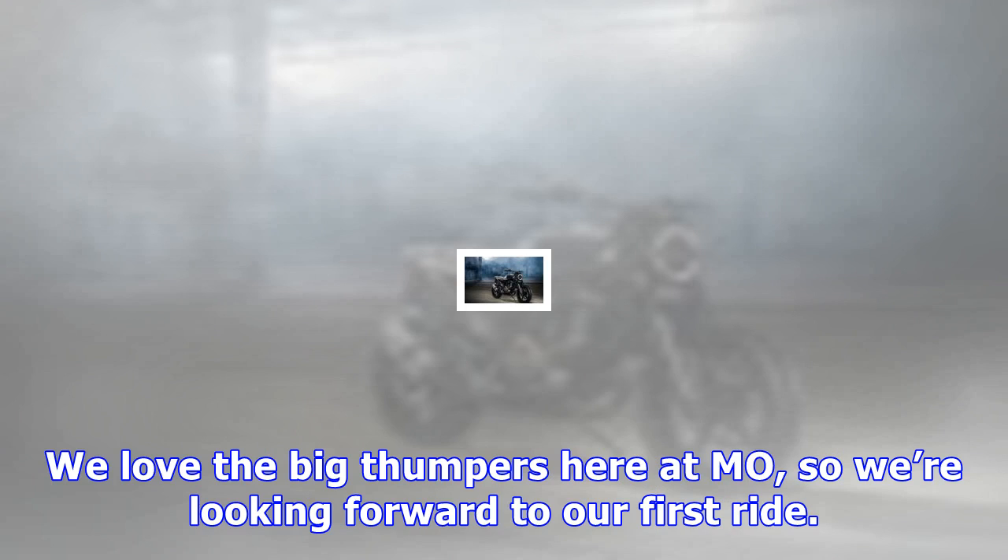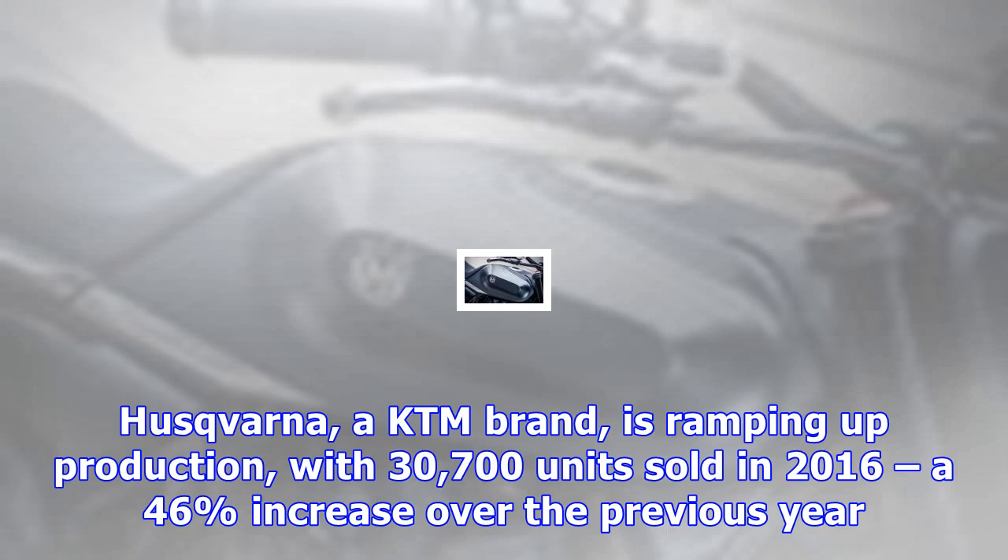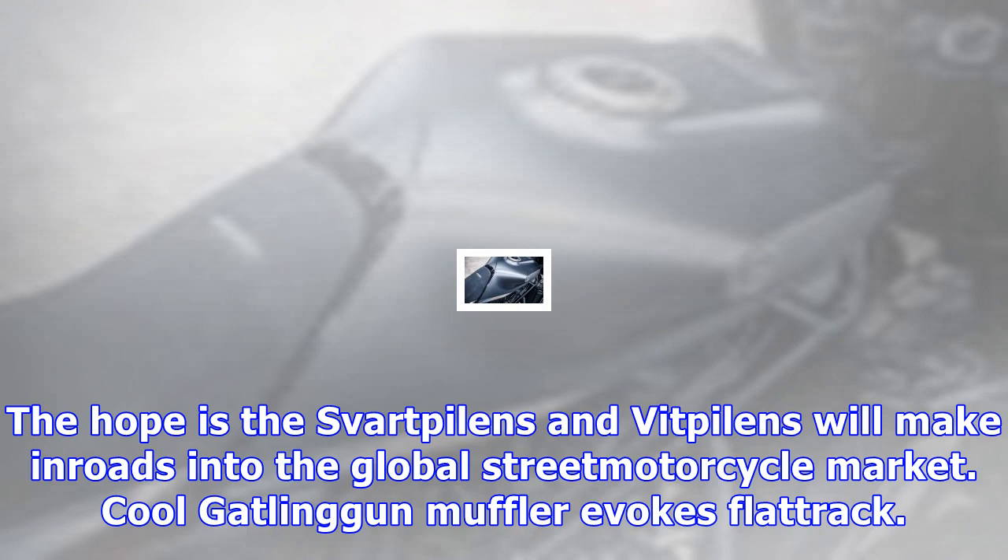I'm a little confused as to why this bike isn't production-ready like the Vitpilen 701, or its little brothers, the Svartpilen and Vitpilen 400. All the bikes use KTM components, just put together in that cool, edgy, Swedish long-winter-and-ash kind of way. We love the big thumpers here at MAU, so we're looking forward to our first ride.